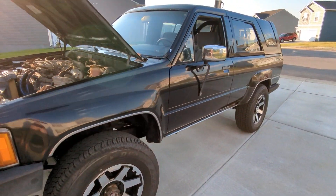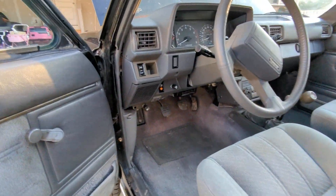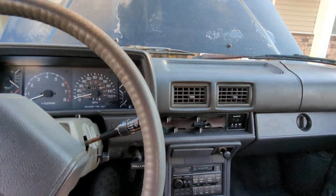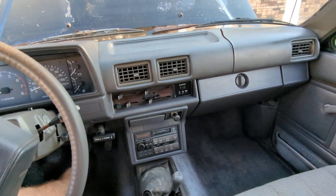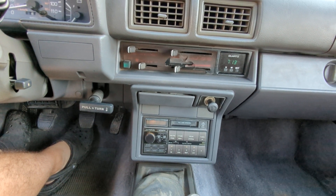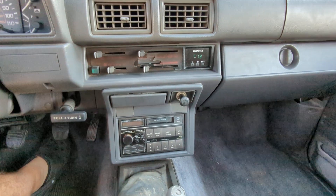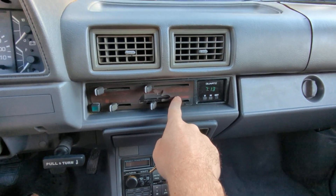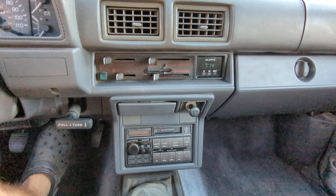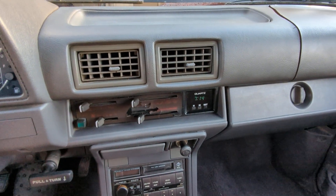Want to start it up and hear it? That's the original head unit there — it needs to be replaced, it's completely falling apart. But the radio clock still works, which is amazing.